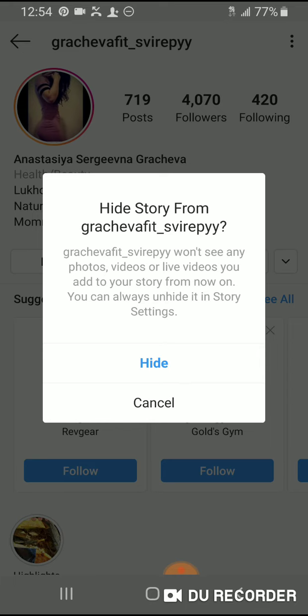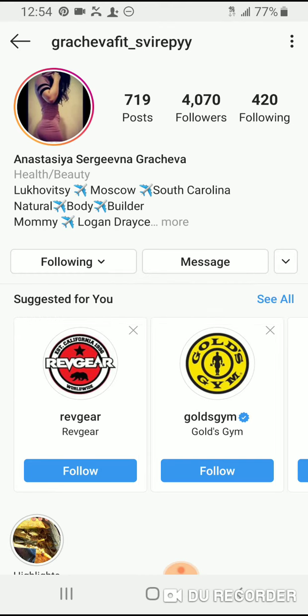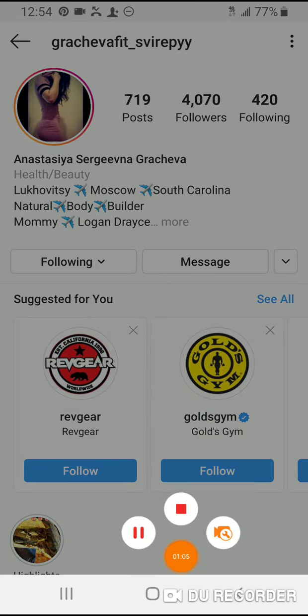So it says right there: they won't see any photos or live videos that you add to your story. From now on, you can always unhide your story later. So you push hide and they will no longer see your story. So that's basically it — just wanted to show you that real quick. You guys have an awesome day.